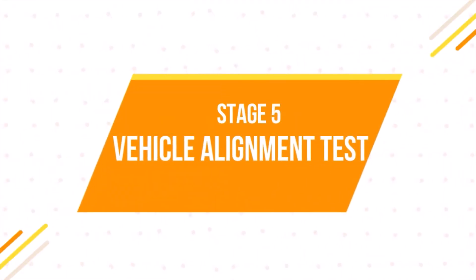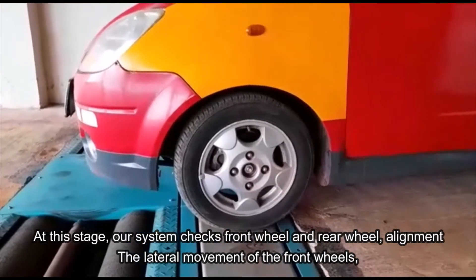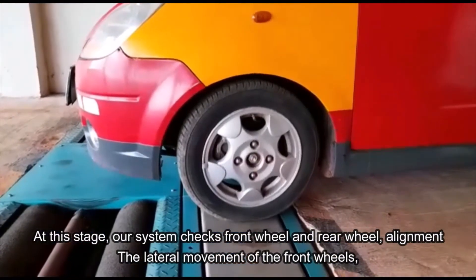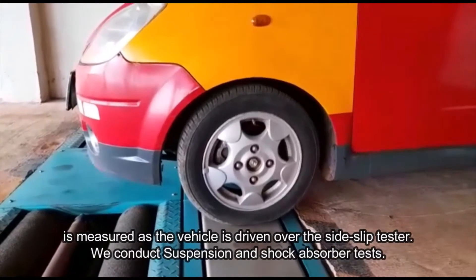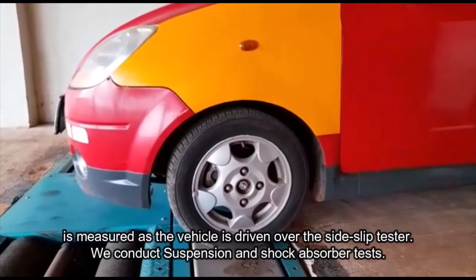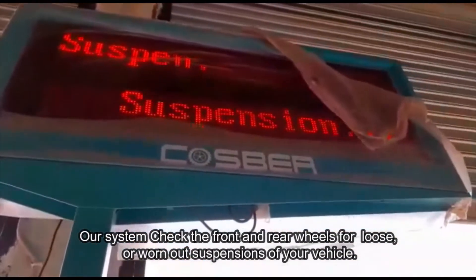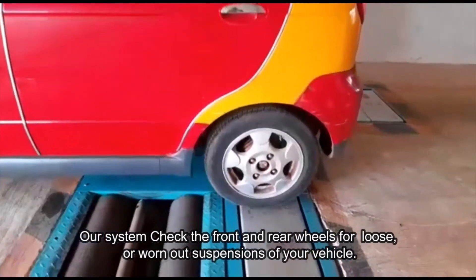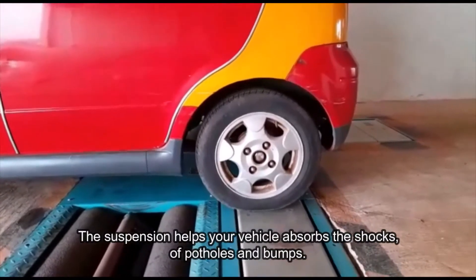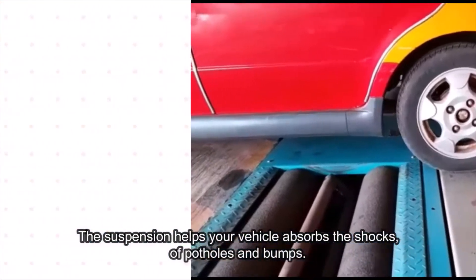Stage 5: Vehicle alignment test. Our system checks front wheel and rear wheel alignment. The lateral movement of the front wheels is measured as the vehicle is driven over the side slip tester. We also conduct suspension and shock absorber tests — our system checks the front and rear wheels for loose or worn-out suspensions. The suspension helps your vehicle absorb the shocks of potholes and speed ramps.